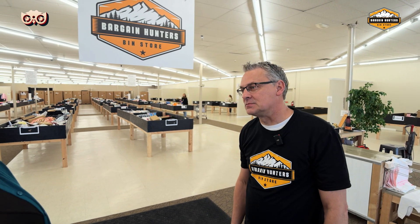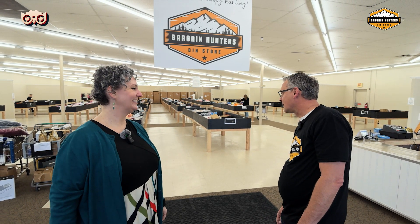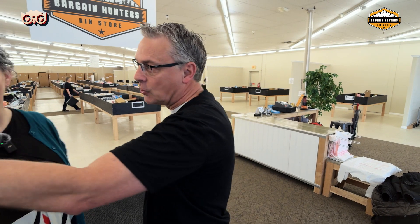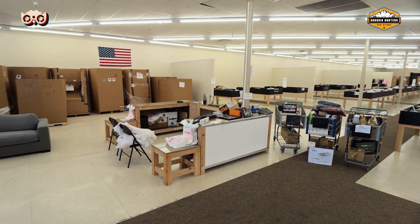So when you're saying new inventory, tell me where is this inventory coming from? Where does the bin stuff come from? Amazon — some people have heard of Amazon. They liquidate billions of dollars every year, and there are entities that contract with Amazon to move liquidation trucks. We get semi truckloads of these, called Gaylord boxes. And that's how we fill up our bins.